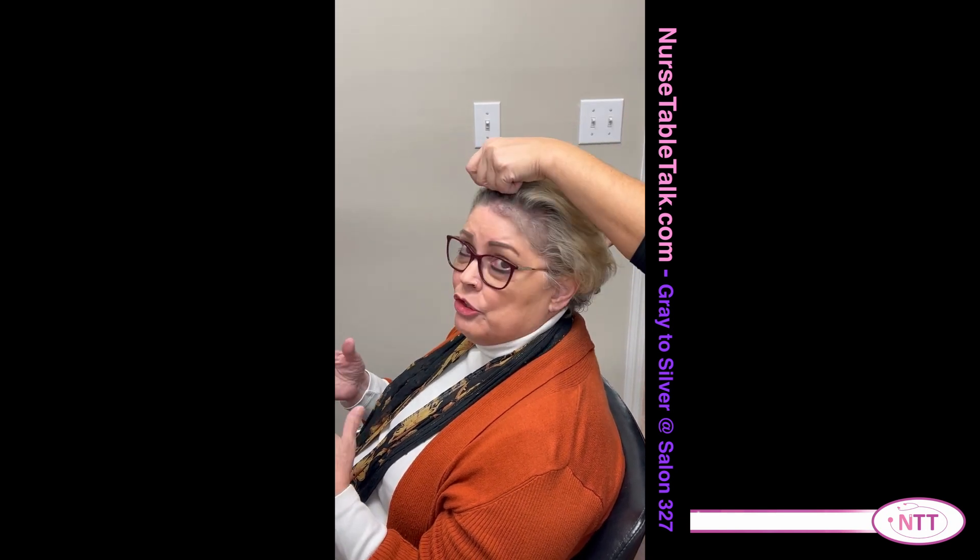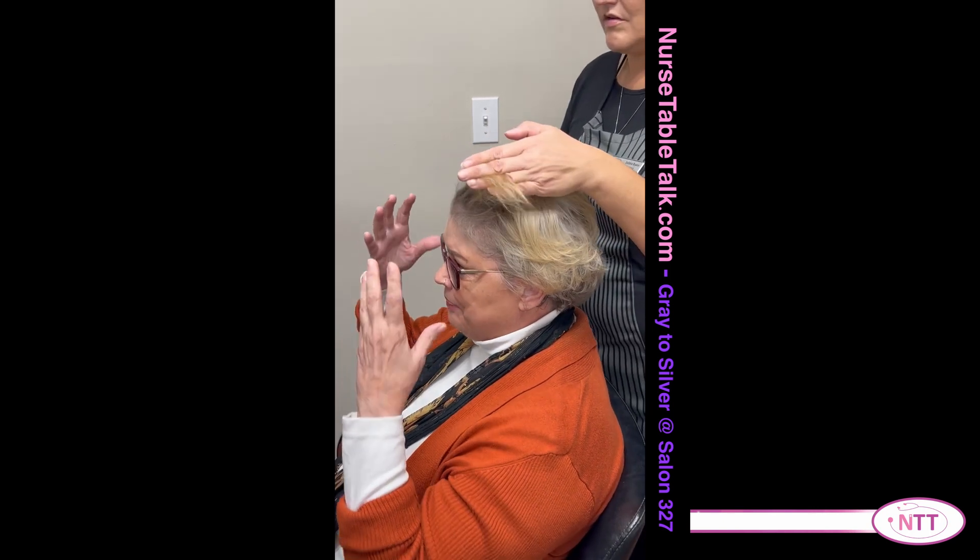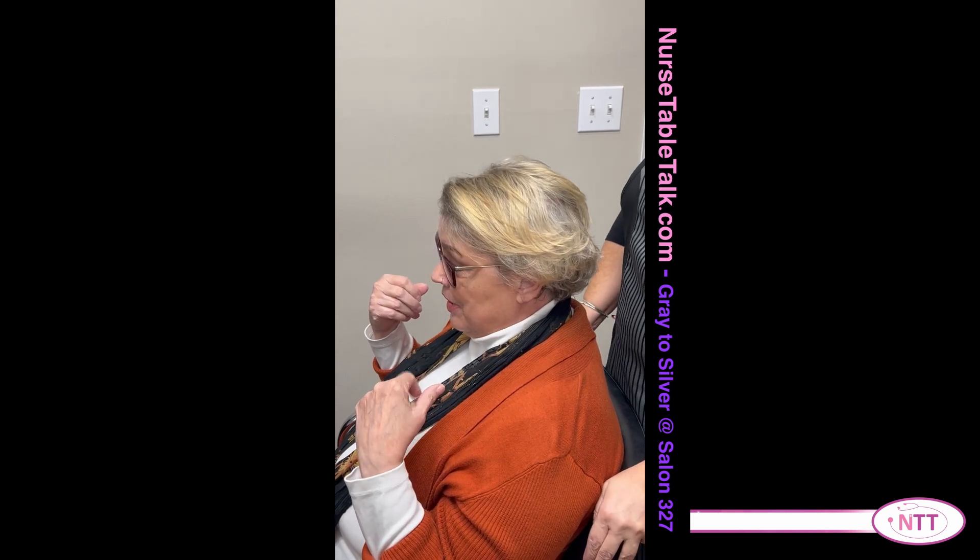At my visit with Debbie today we're going to supply some pictures to show you the steps involved — where she gets me from my hair color now, which is all over the map, to what it's going to turn out to be. So hang in there. Thanks for watching.